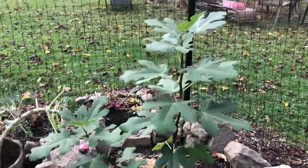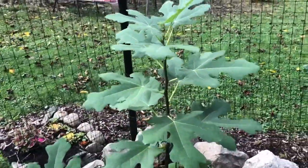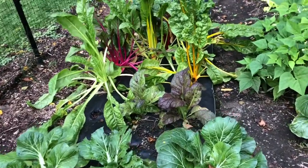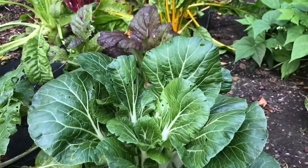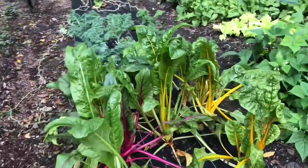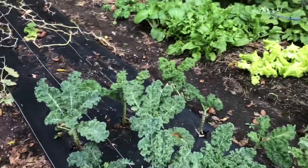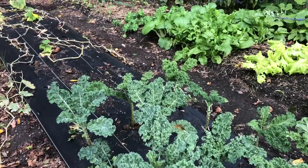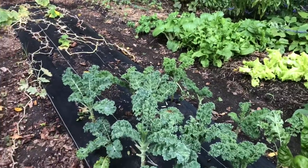The fig tree — we call him Figaro — is looking great and nicely established in his new home. He's a Chicago Hardy fig and should do just fine over winter; we'll probably wrap him to keep him cozy. In the first bed we've still got lots of bok choy growing, more than we knew what to do with, and some bugs getting to it. The Swiss chard is colorful and big and did really well this season, and the kale is staying strong — it's pretty frost tolerant so it should keep growing until winter.